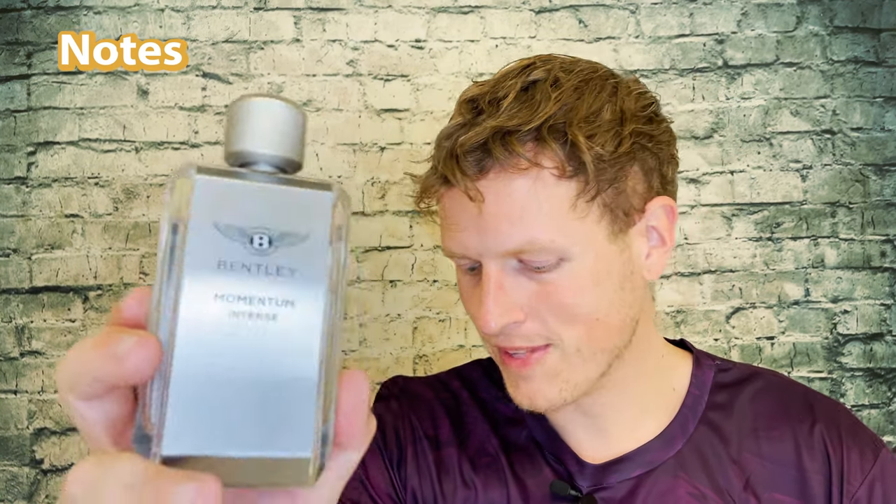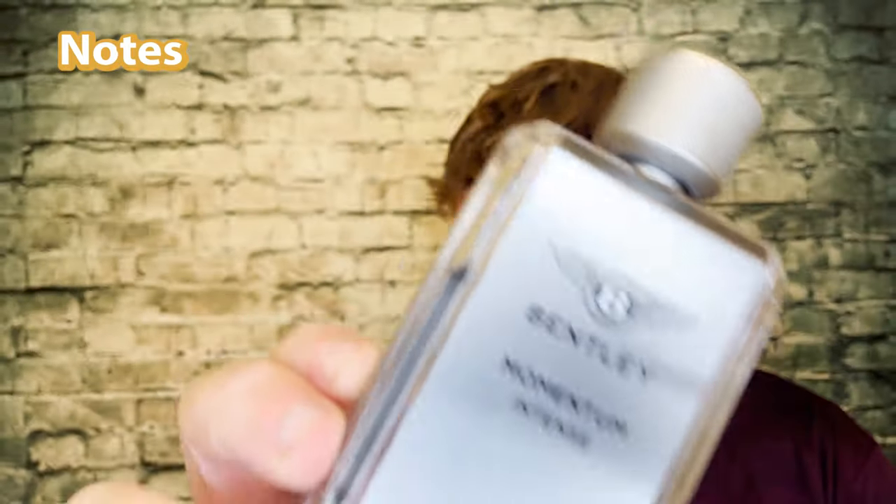Without any further ado, let's jump into the notes. We've got lavender, elemi, bergamot, ambergris, tonka bean, geranium, amberwood, sandalwood, and musk — a long list of notes there.